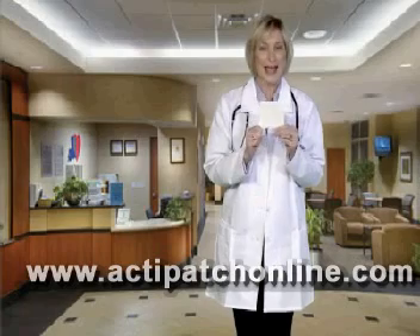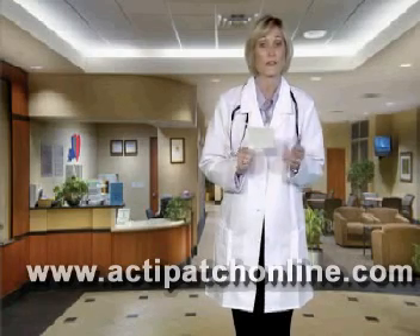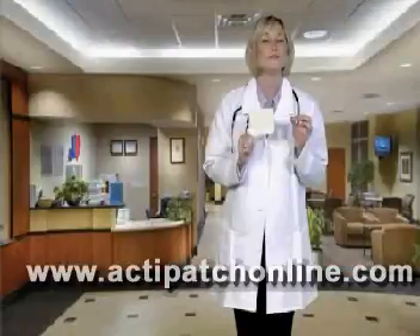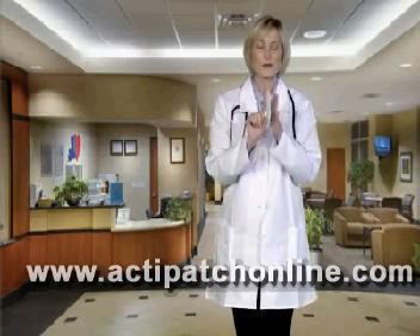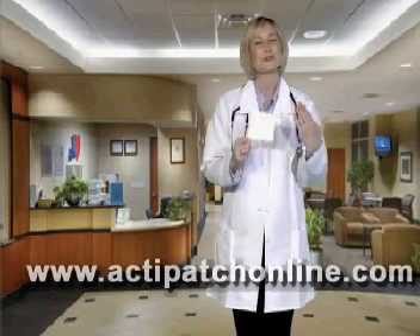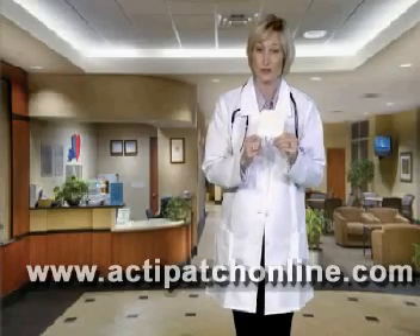The technology on which ActiPatch is based has been available in a clinical office setting for decades. What is revolutionary about this product is that the inventors have used advanced microcircuitry to shrink the technology into a wafer-thin patch that can be worn directly on the skin. This is truly a high-tech healing device that is also truly affordable.